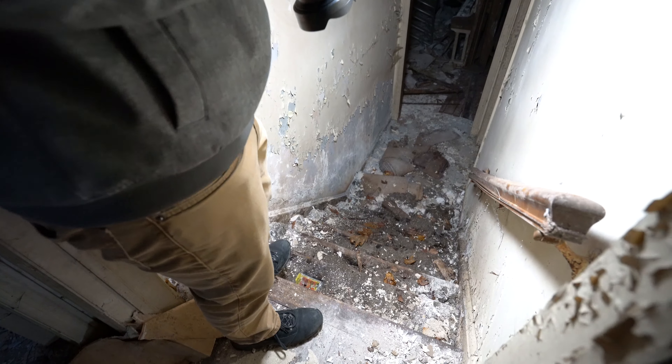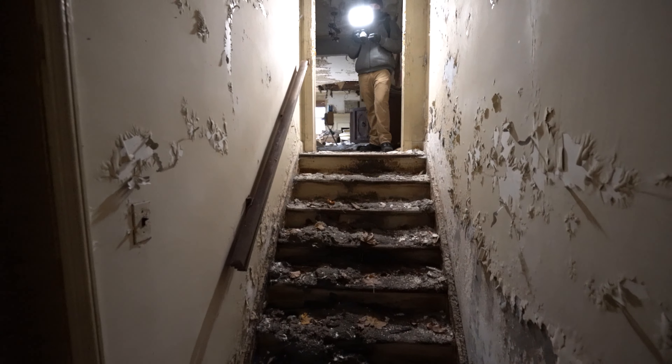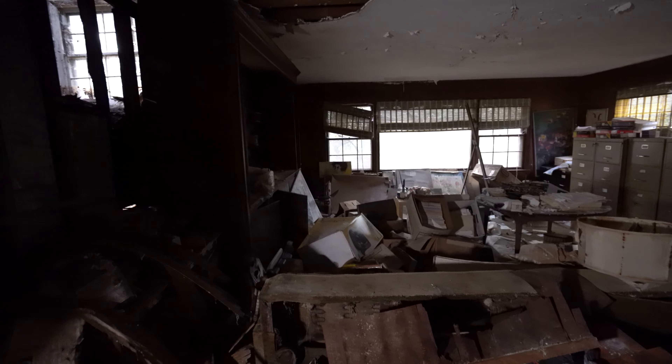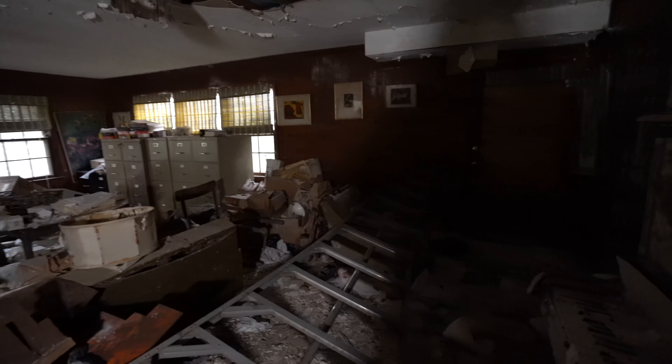Come on down. Not so bad — you made it! Check out this room — a little office down here. They all seem like kind of offices, it's weird. Maybe he owned a business here. I think he became a hoarder at one point — there's a lot of storage stuff here.